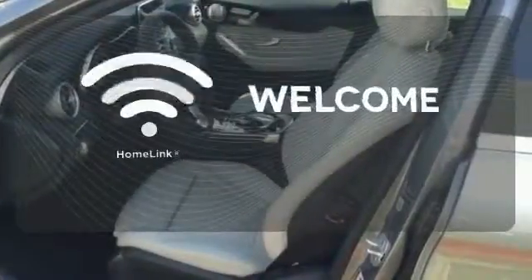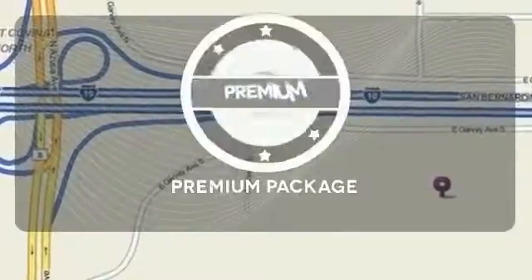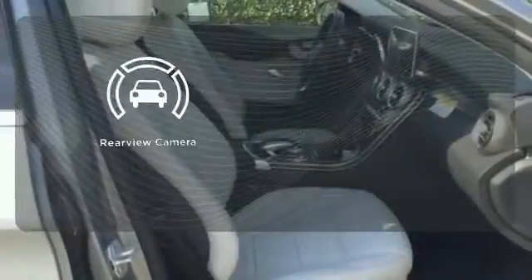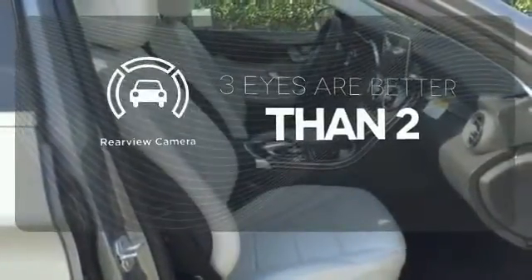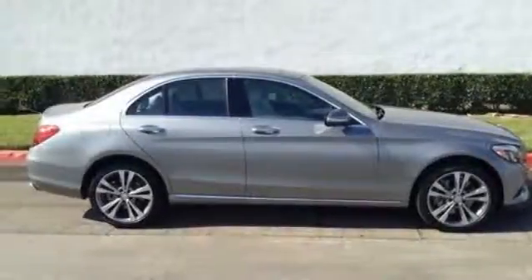Program garage door openers, gates, and lighting systems with Homelink. The premium package takes a great thing and makes it even better. The backup camera gives you a clear picture of what is behind you. Its legendary performance and striking design give you presence on the road.